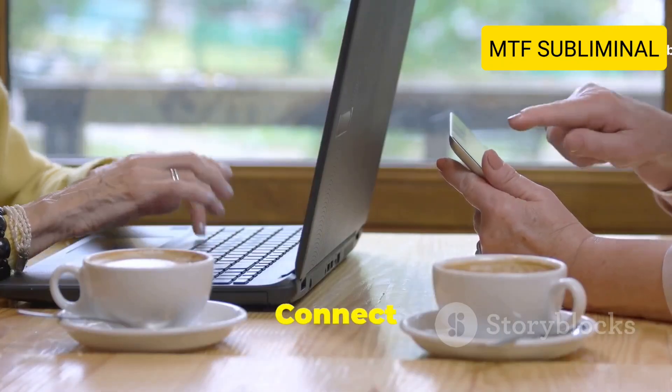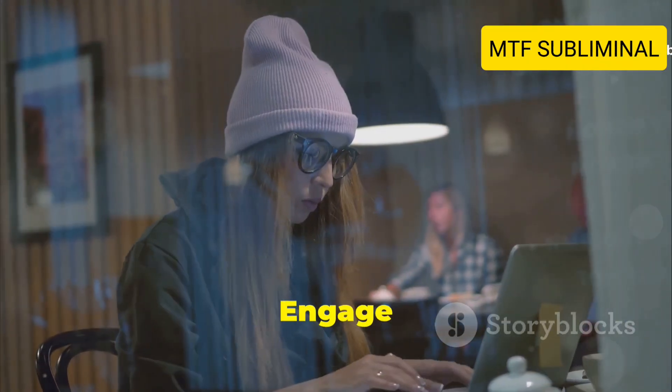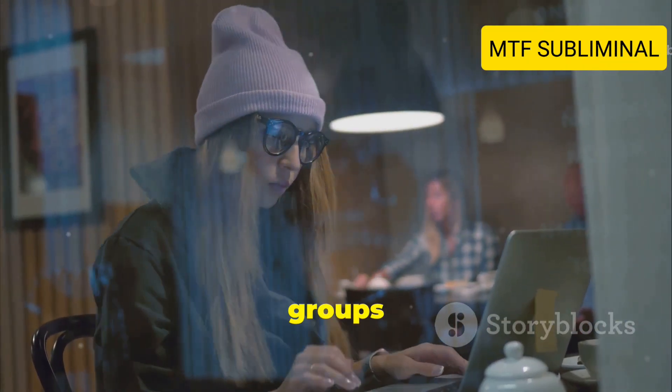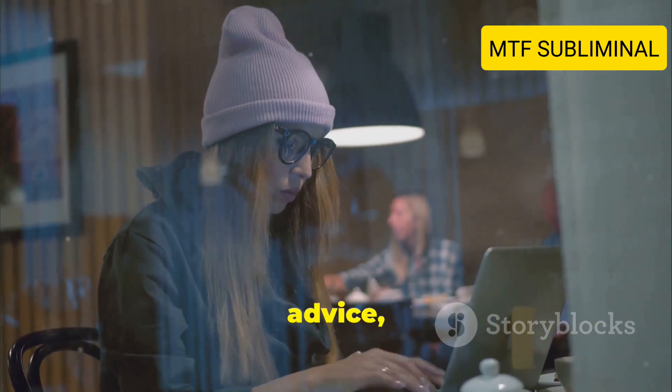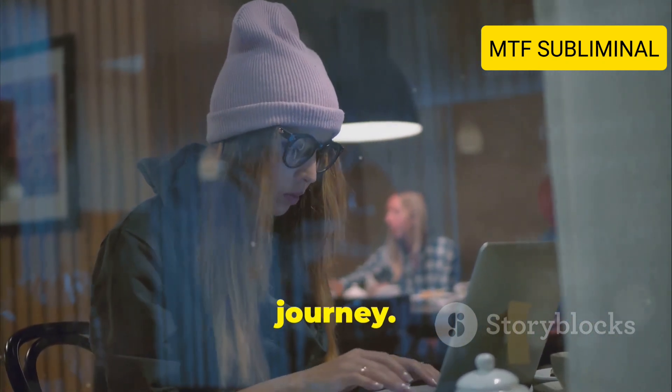Tip number ten: Connect with the community. Engage with online forums or local groups dedicated to cross-dressing. They can offer support, advice, and inspiration as you navigate your journey.